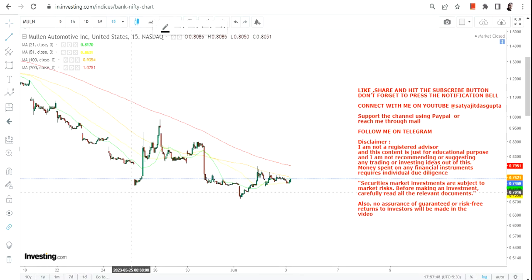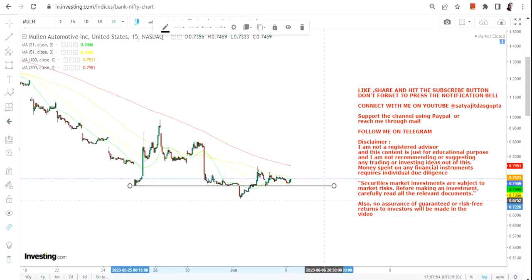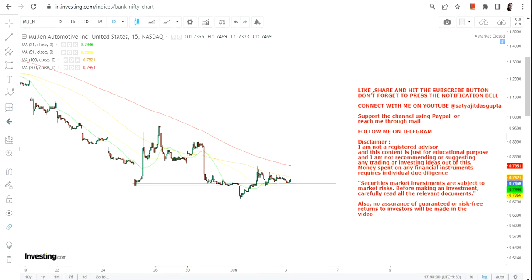Hello friends, welcome to my channel. MULN stock has started taking support in the very near term. But understand one thing: the big trend, whether you are looking at the daily, weekly, or monthly chart, the overall trend is on the downside. What I am talking about is the very near term trend, where we can see there is a small base or support formation.